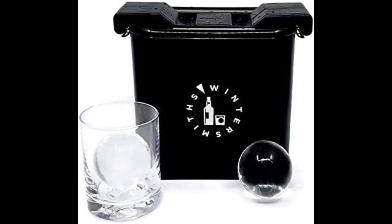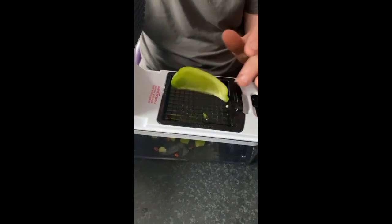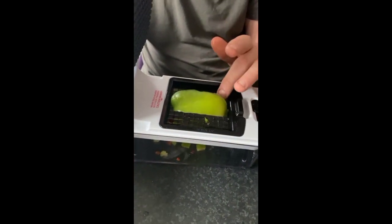Wintersmith's Ice Baller Double Crystal Clear Ice Ball Mold. Large size and shape of ice keeps drinks colder longer and with less dilution.